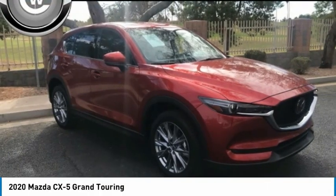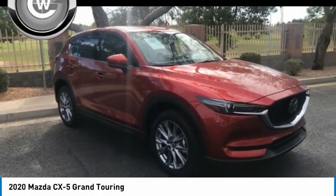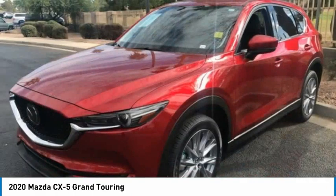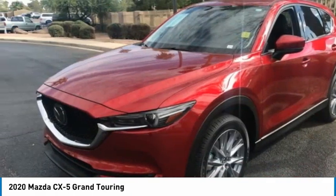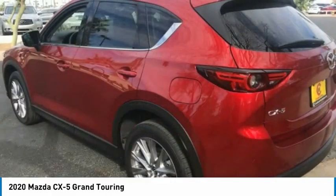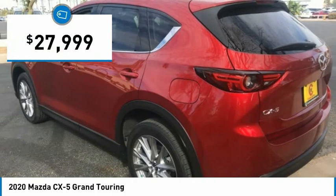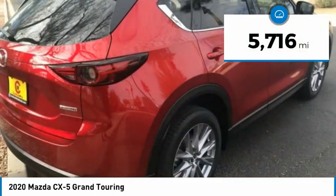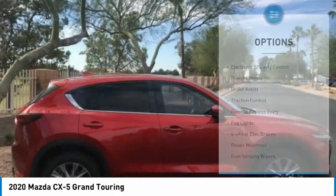The 2020 CX-5. With its fuel-efficient engine, engaging driving experience, and daring styling, the Mazda CX-5 is a good choice for those seeking a sporty yet thrifty crossover SUV and is priced below $30,000. This vehicle has less than 6,000 miles. Here are some of this vehicle's great options.